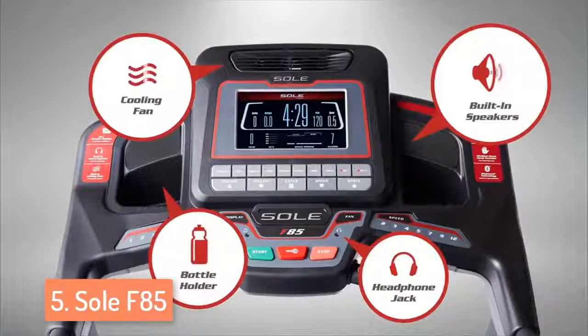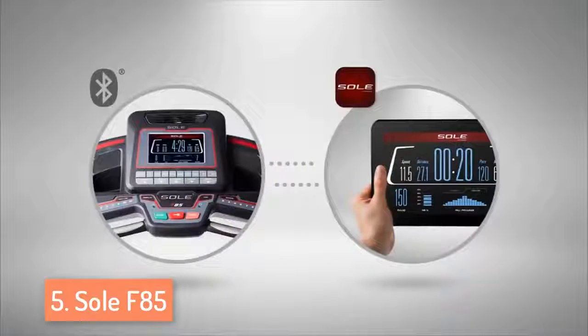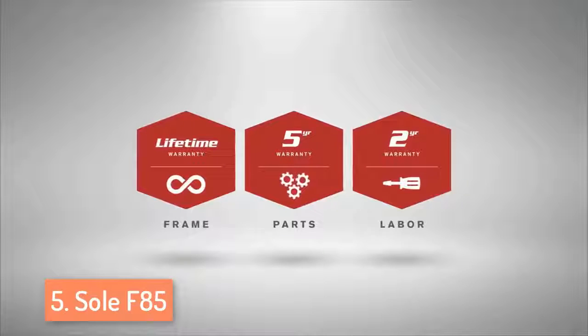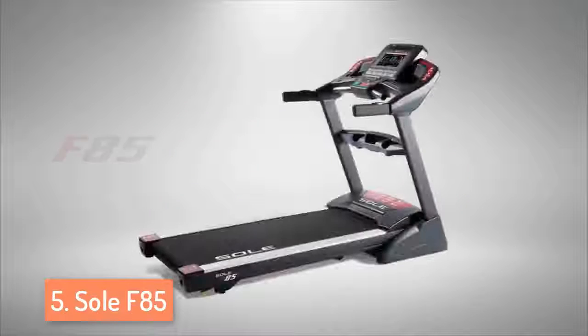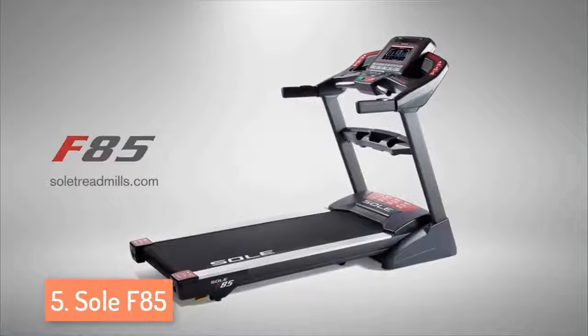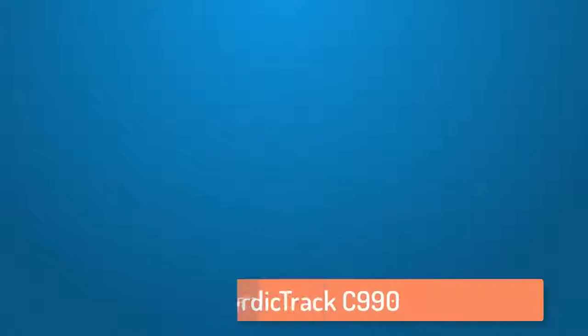This treadmill has up to six auto programs, two user customized workouts and two separate heart rate control programs. If you like to listen to music while running, you'll be happy to hear that the Sol F85 has built-in speakers to which you can hook up any MP3 player. Overall this treadmill is great and I want to recommend it to everyone.